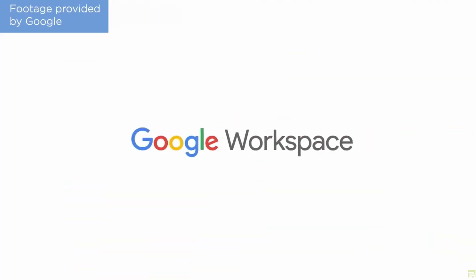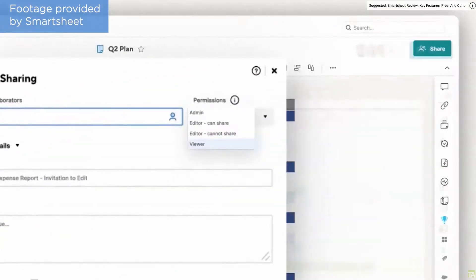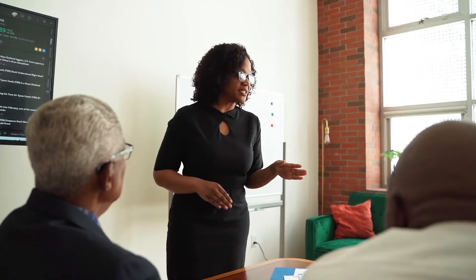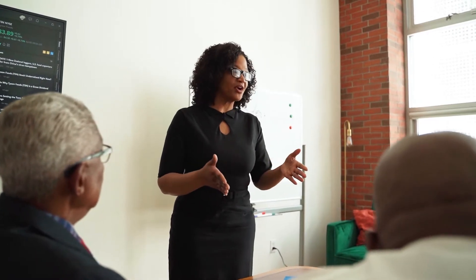Not long ago, I made a video about the best project management tools to use with Google Workspace. However, almost all the tools I recommended had a price tag attached to them. Those prices may be manageable for some companies and teams, but not for all, especially those who are just starting their businesses and need to try multiple options before choosing just one. So here are my 5 project management tool recommendations for those who are looking to start off with a free plan.